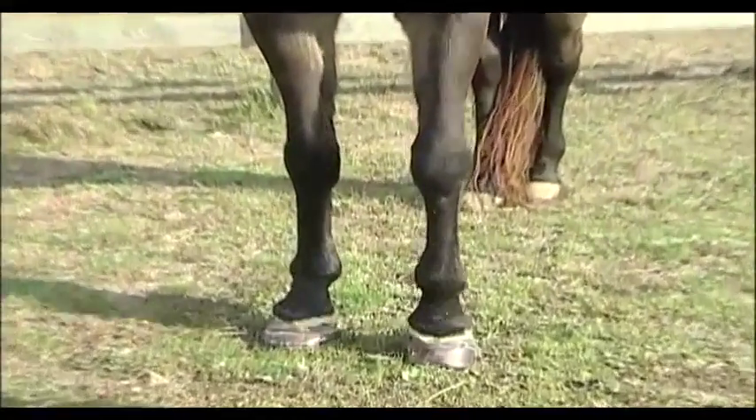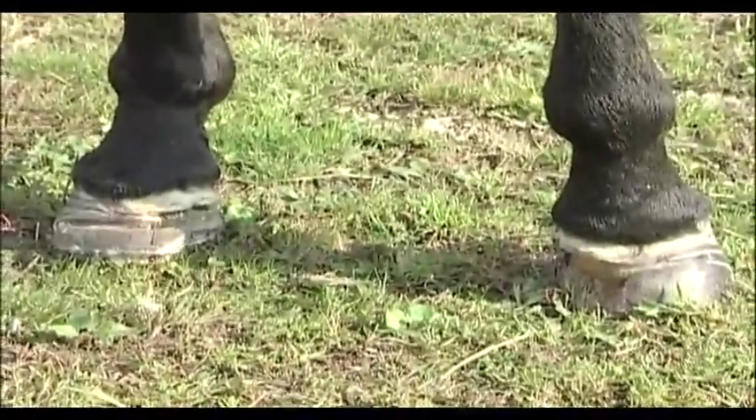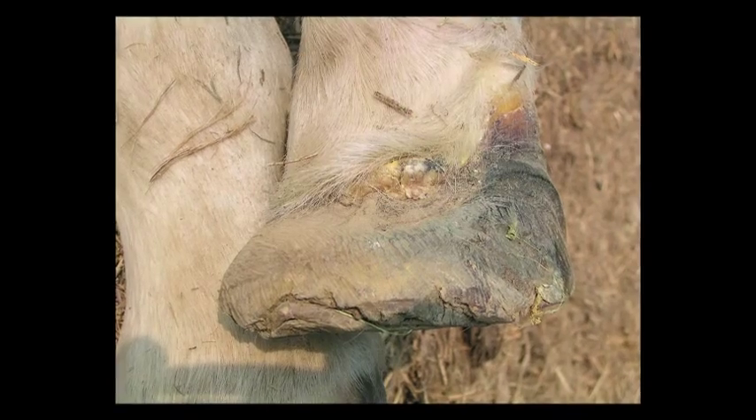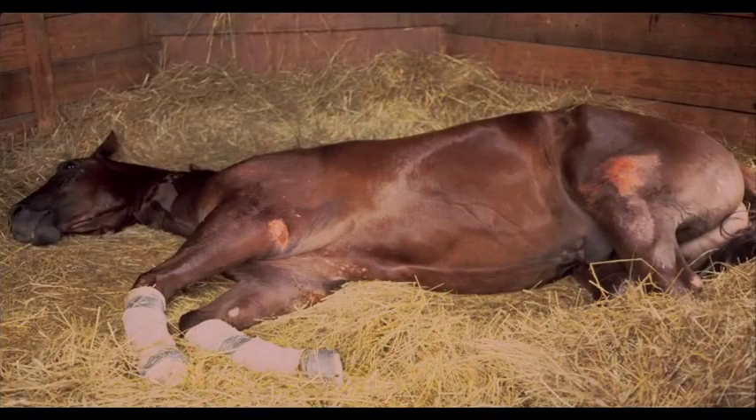Many cases of chronic laminitis continue to get worse no matter what we do. Eventually, the distal phalanx — the bone inside the horse's foot — becomes involved in the disease process, and when that occurs, it carries a very poor prognosis. This produces a different type of pain that is oftentimes not treatable with regular pain medications.